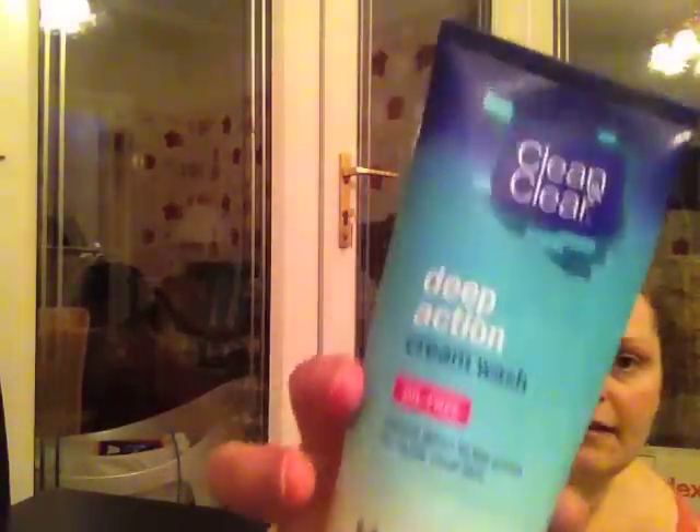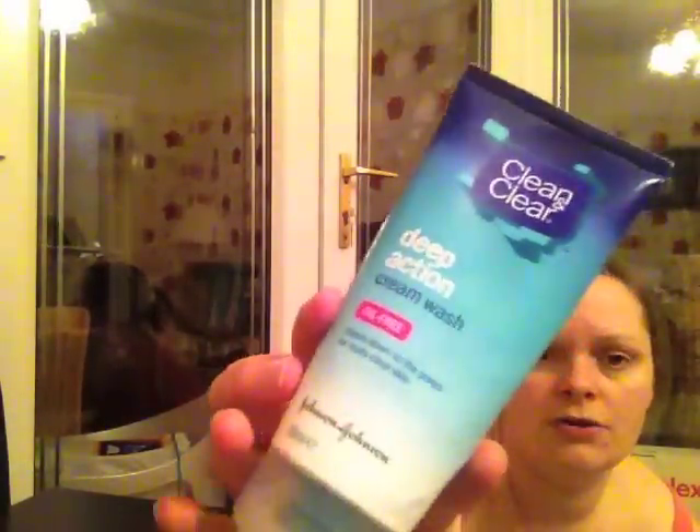This is a fragrance free nappy cream from Tesco's — basically the same as Sudocreme, it's Zinc Oxide. Clean and Clear deep action cream wash — love it, I'll definitely buy that again. At the minute I've got the exfoliating one in the shower so I'll hang on till that's gone.